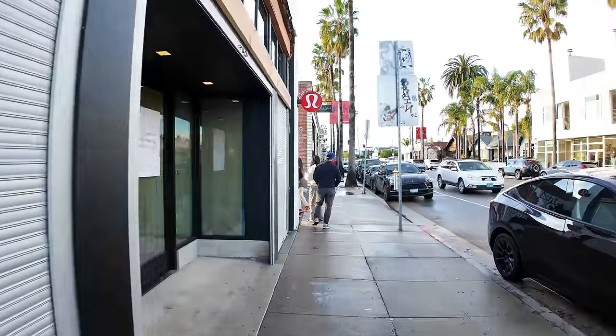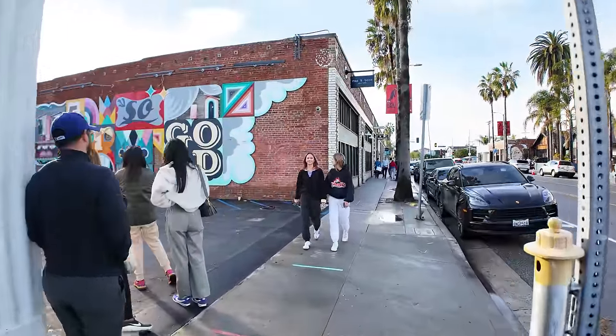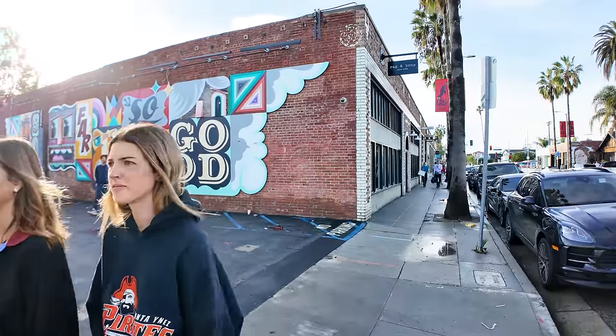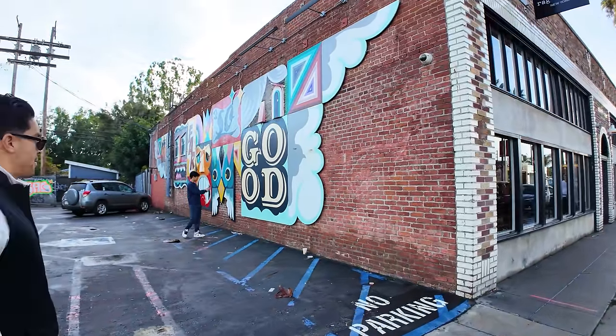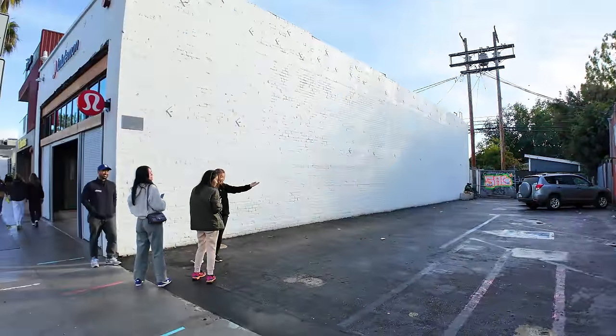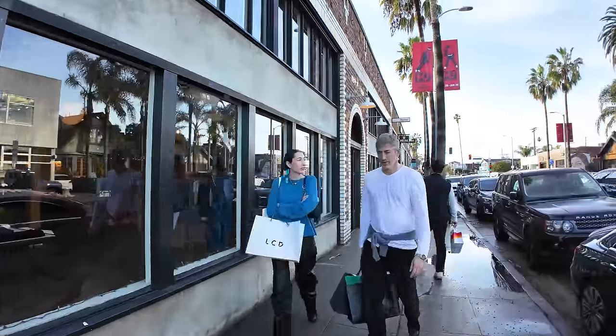Lululemon — athletic clothing — they're closed for renovation. This is apparently one of the most famous murals in Venice. I only say that by the people standing in line taking photos. I see a lot of people taking photos with this particular mural, which is on the side of Rag and Bone.